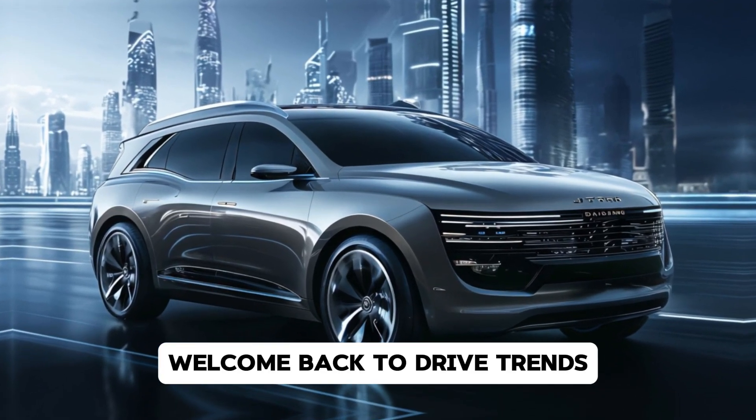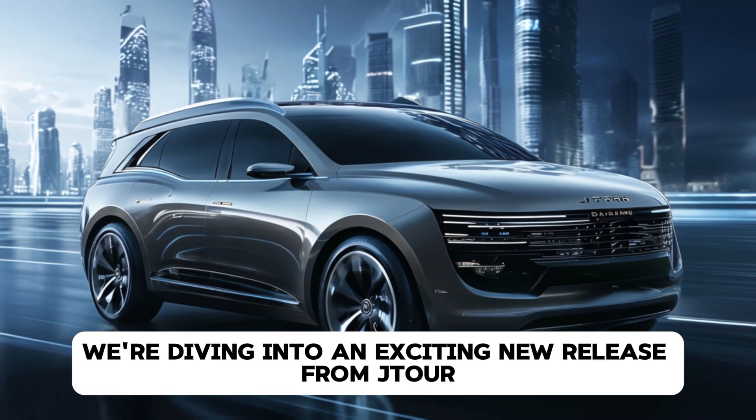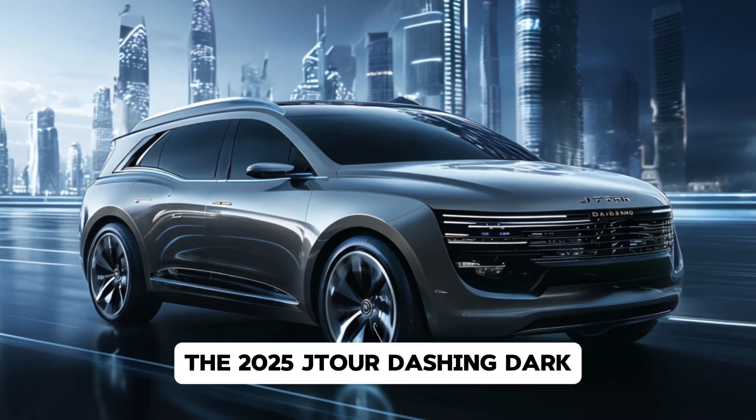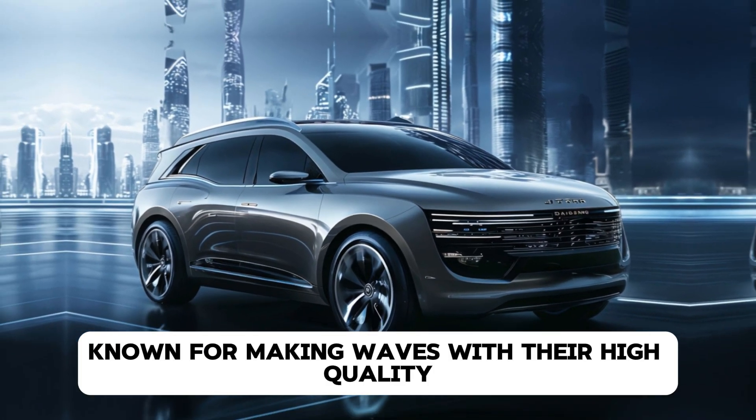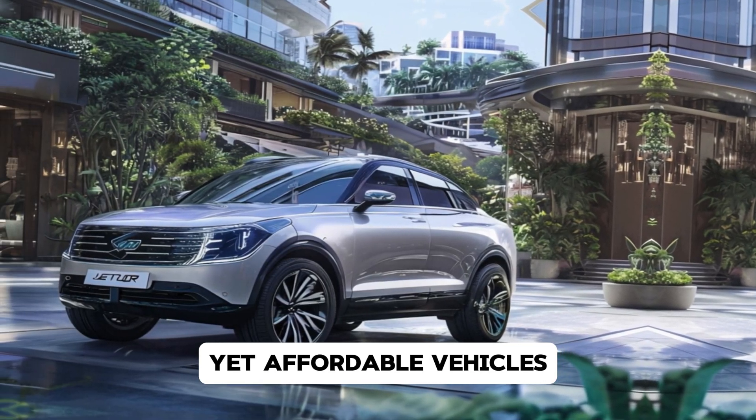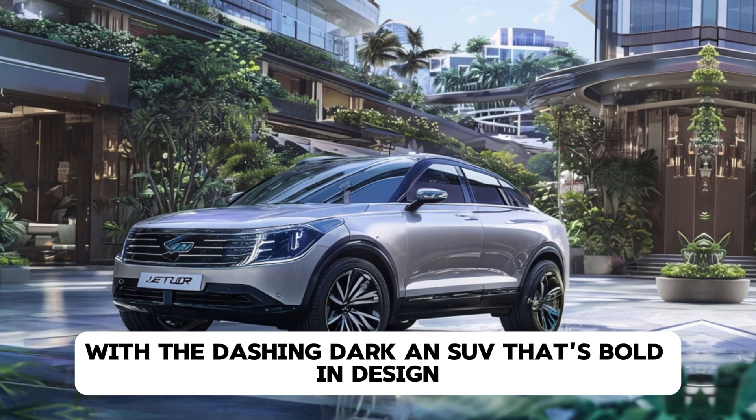Welcome back to DriveTrends. Today, we're diving into an exciting new release from Jettor, the 2025 Jettor Dashing Dark. Known for making waves with their high-quality yet affordable vehicles, Jettor has taken things up a notch with the Dashing Dark.